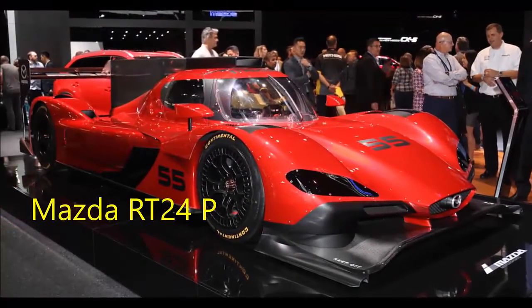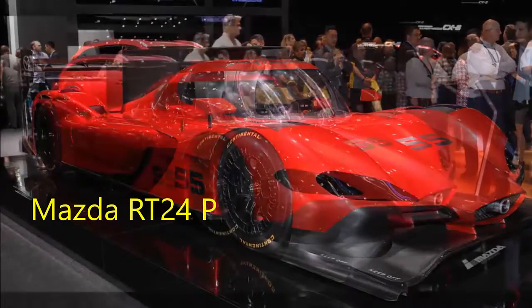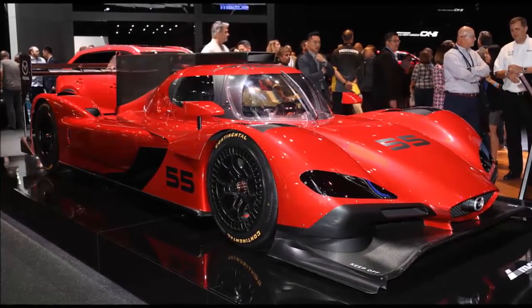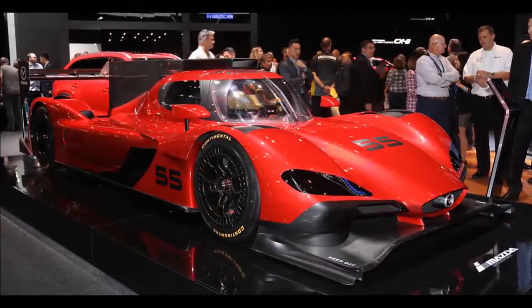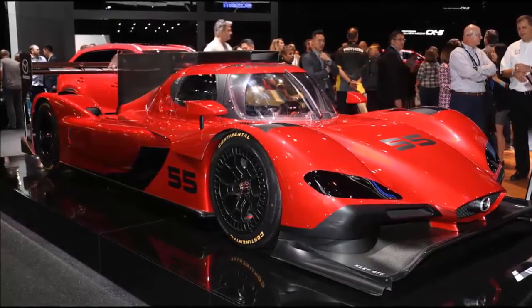Mazda RT24P. For 2017, IMSA will run an all-new top-level racing class, Daytona Prototype International — DPI. Mazda was the first to reveal its new DPI, and my word, it's a looker. The RT24P's 600-horsepower four-cylinder is a carryover from Mazda's previous race car, but everything else is all new. It'll make its debut at the Daytona 24 Hours in January.